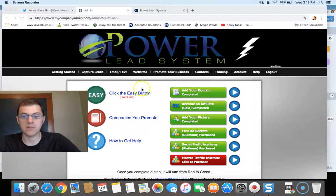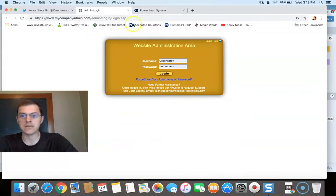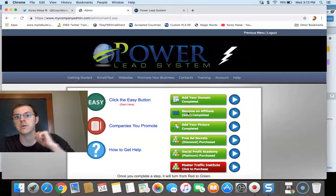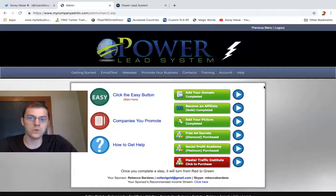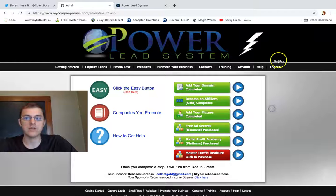I'm going to show you the inside of the back office here. When you sign up and join, you want to go to mycompanyadmin.com, log in there with your username and password. You'll get that sent to the email you used to sign up. Inside, you can see it's just chock-full of training, tools, and valuable information. You have two different ways to view the back office.